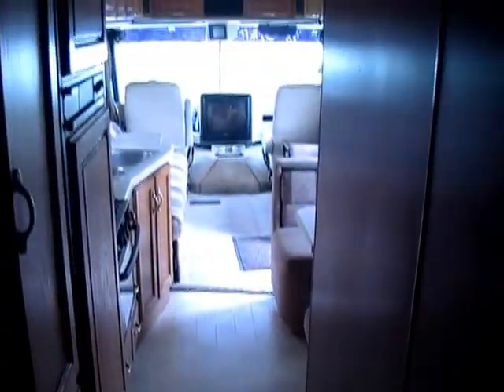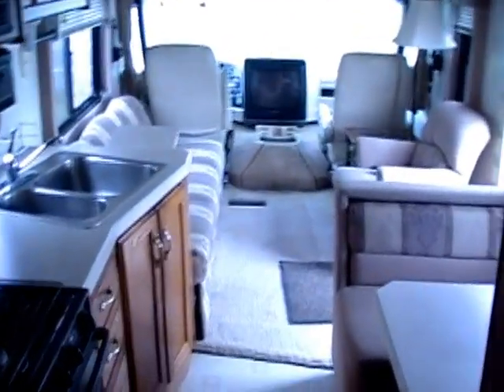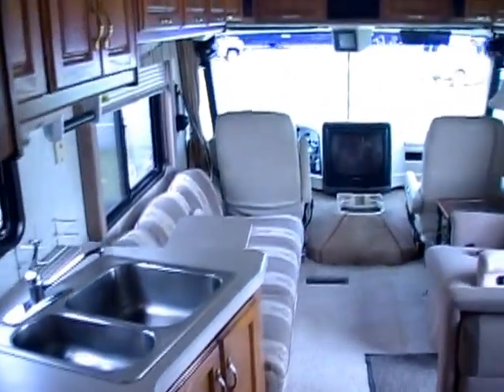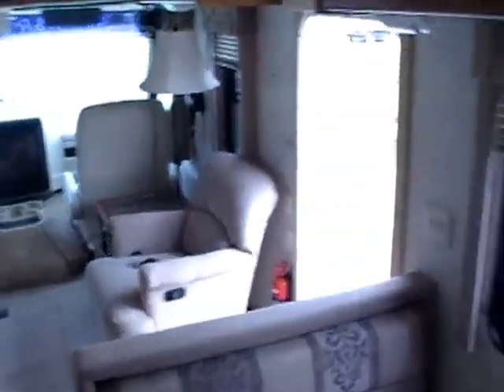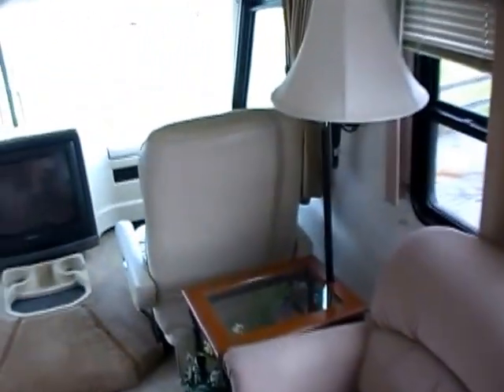No signs of leaks or leak damage. No smoke. No bad odors of any kind inside. This RV just doesn't need anything but a home. Great price — only $19,900.